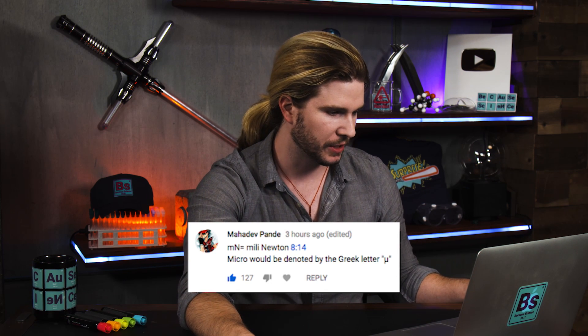Our next correction comes from Mahadev Pandey, who points out that millinewtons should be mN, while micronewtons would be denoted by the Greek letter mu. I said in the episode that a spider's legs can feel a force equivalent to 0.01 millinewtons — I wrote millinewtons but said micronewtons, which would be a thousand times smaller. I was incorrect. I meant to say millinewtons. Spider senses are spectacular — just the amount of force involved is so amazingly small.